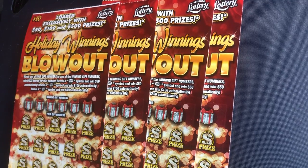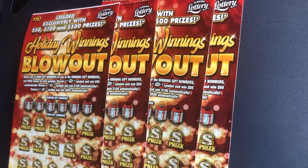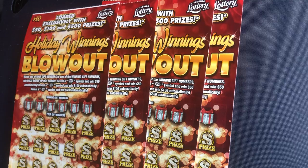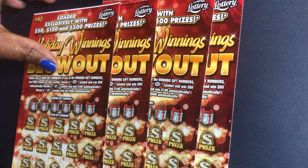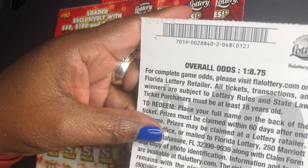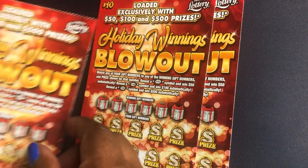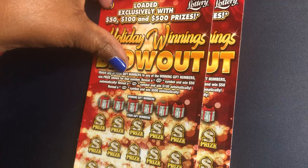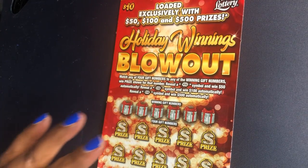How we play this game is we match any of our gift numbers to the winning gift numbers and win the prize shown. We could get that $50 burst, that $100 burst, or that $500 burst. The overall odds of this ticket are 1 in 18.75. I'm not a fan of this ticket because the odds are so high, but we're gonna try our luck at it today.